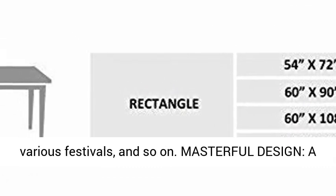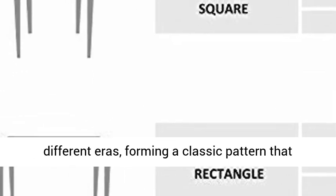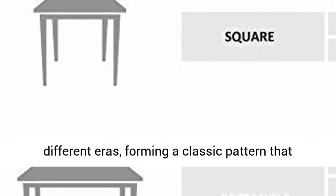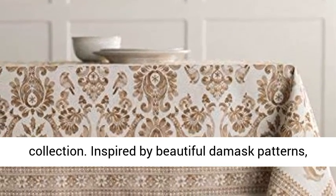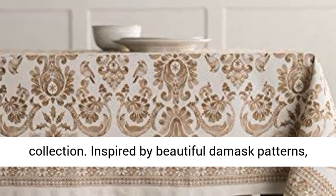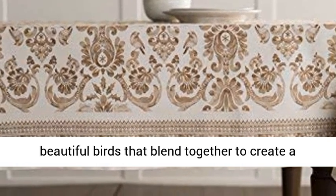Masterful design: a distinct motif combines decorative elements of different eras, forming a classic pattern that adds a bit of drama and beauty to our Allure collection. Inspired by beautiful damask patterns, Allure features an eclectic mix of floral and beautiful birds that blend together to create a welcoming dining setting.